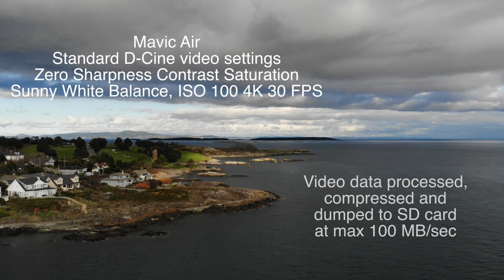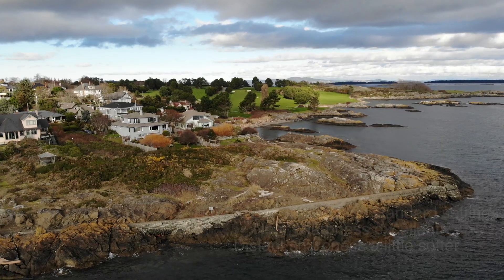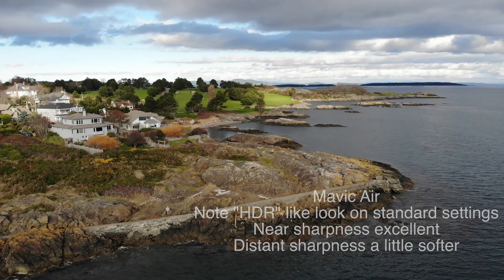The Mavic Air right away — you notice that it's a richer look to it, which looks like almost a high definition image. I'm not sure why that is, but it's just the default setting on the camera.